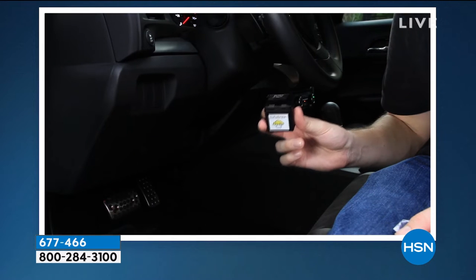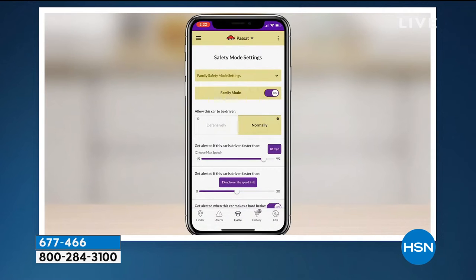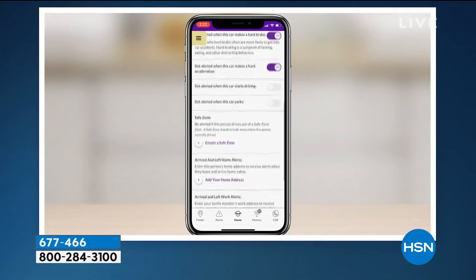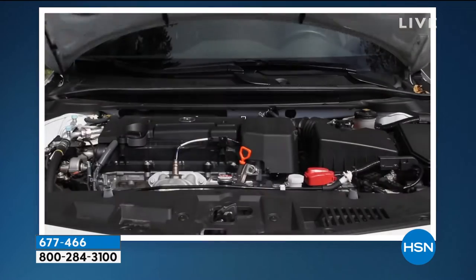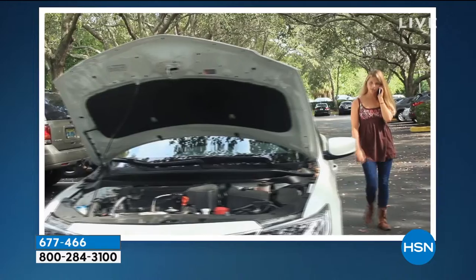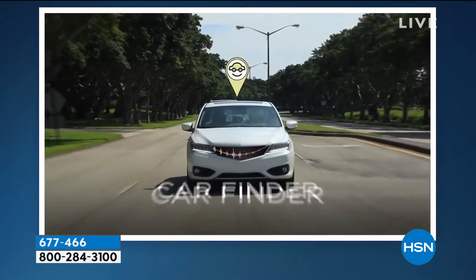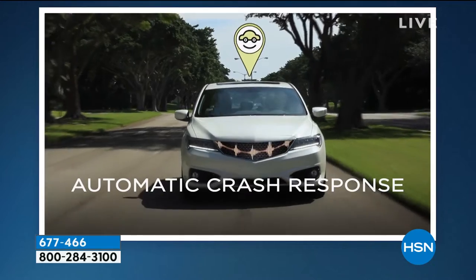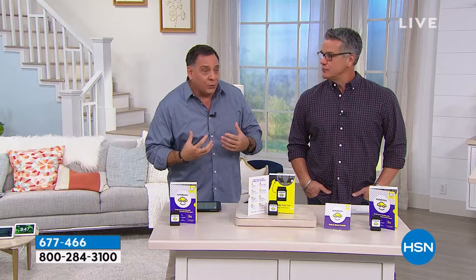It's easy to use — anybody can use one of these. Luke Caputo is here. Luke's the one who told me, 'wouldn't it be great if you could all of a sudden have the knowledge that a mechanic has at your fingertips?' But here's the thing — it's not just for the car, it's 911 for you personally. This replaces five different services that you're currently paying for individually. It replaces diagnostics, roadside assistance is included, vehicle tracker, mileage tracker, and so many different things that this will do for you.